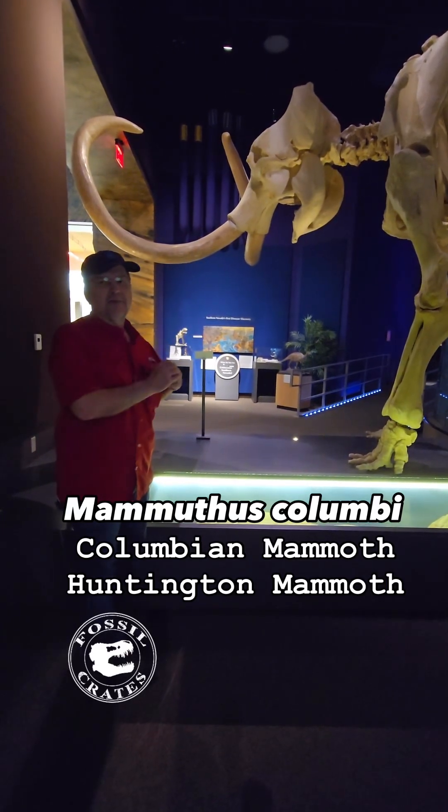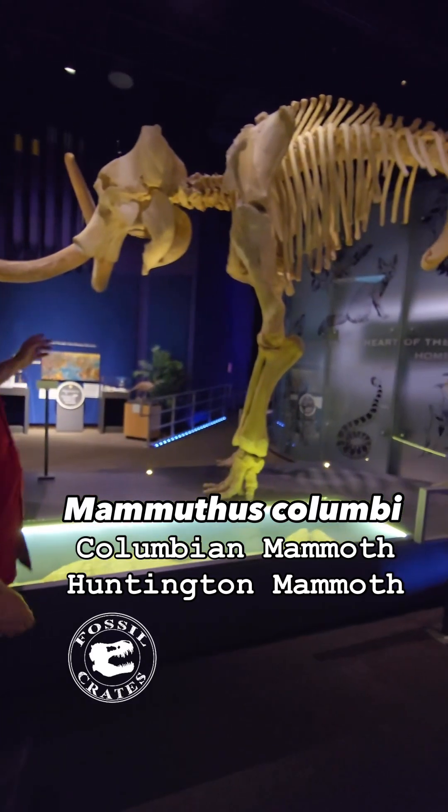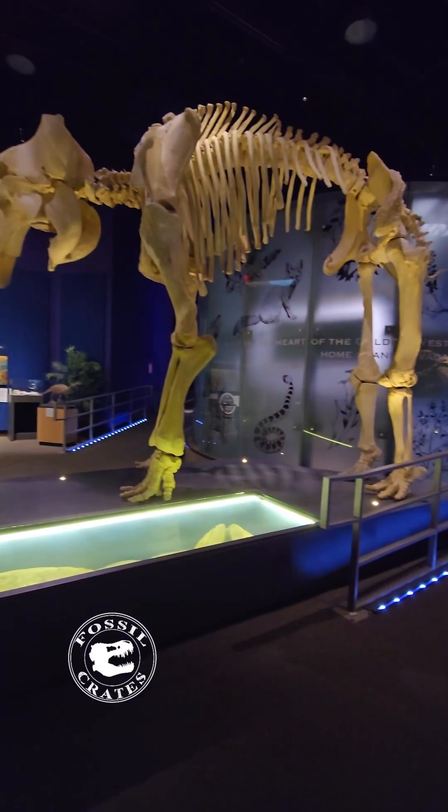This is Mammothus columbi. This is a Huntington mammoth, found near Price, Utah. It has some Arctotus bite marks on it, possibly.